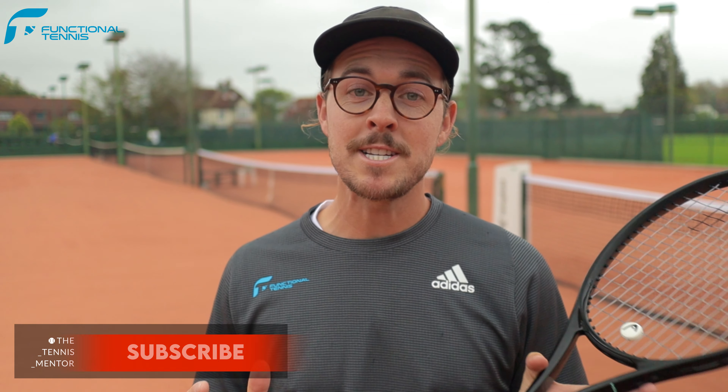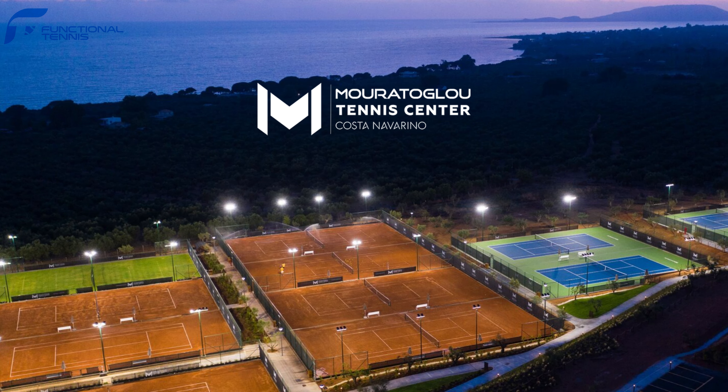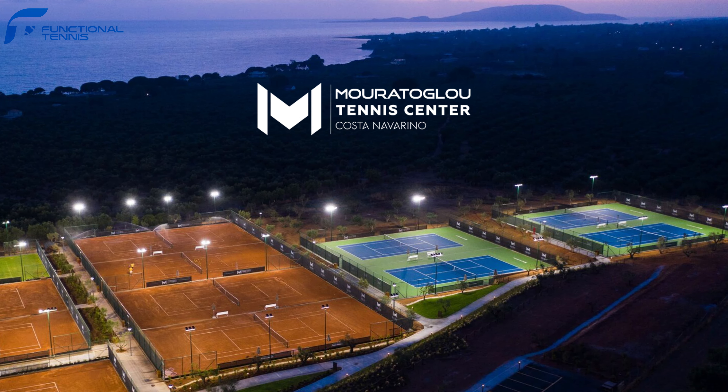Hey guys and welcome back to another video. This one's going to be a little bit different to any videos I've done before, as I've recently had a really cool experience visiting one of Patrick Morotoglu's new tennis centres based in Costa Navarino, Greece. I was kindly invited on this trip on behalf of Functional Tennis on a media trip, which is something I've not done before, but it was an awesome opportunity I couldn't turn down.